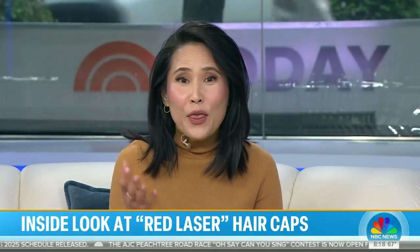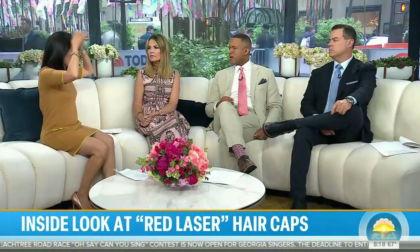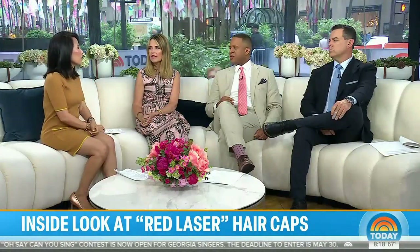Dr. Bauman says there are no side effects from using a low-level red laser cap, but you want to do your research to make sure you're getting a high-quality device. Look at the number of laser diodes — those little red lights inside — and make sure the device covers your entire scalp. It's not going to do you any good if it's too small or not covering all of your hairline.